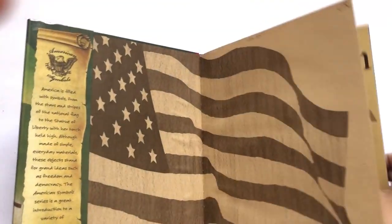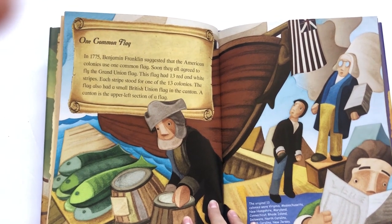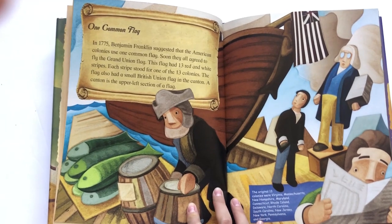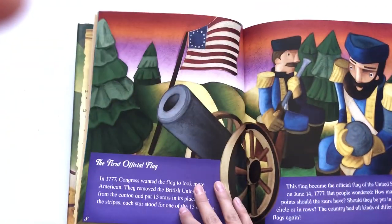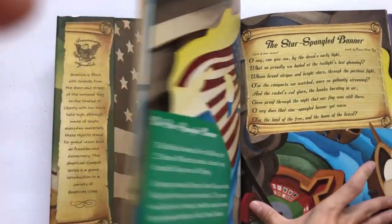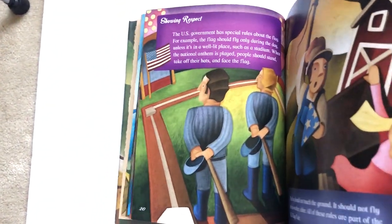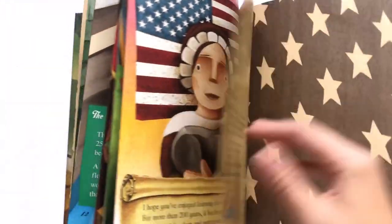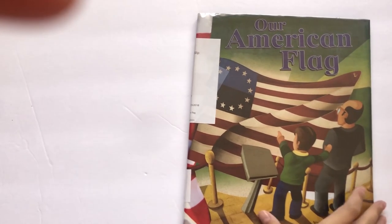Next is Our American Flag. The illustrations were really different — they looked like little wood carvings or paper piecing illustrations. It's a history of the American flag and all of its versions: a version with the British flag still inside, the original first official flag, the second flag, Mary Pickersgill, the Star Spangled Banner flag, our most current flag, the 13 colonies, and how it changed after states were added. It also teaches how to show the flag respect and gives a brief history with some facts. My son is obsessed with the American flag — every time we pass one in the car he yells out 'America!' — so this was really fun.